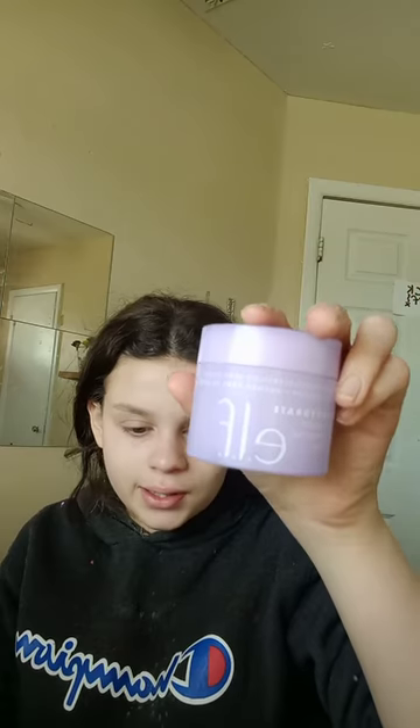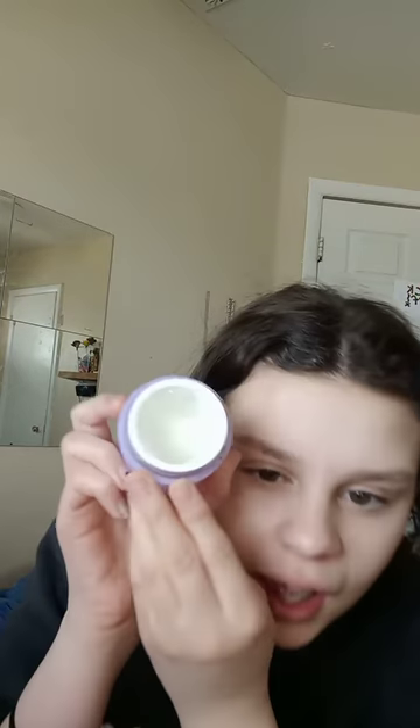Next I go in with the e.l.f. Super Hydrate moisturizer — it has hydrating in the name. It's the e.l.f. brand and it's like a jelly. I'm almost out but it brightens your skin and really hydrates it. I use hydrating products.